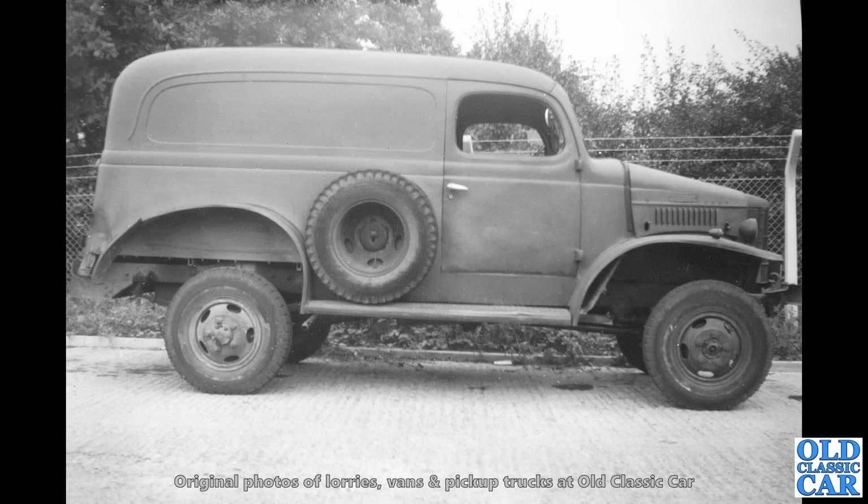A side-on view of an ex-military Dodge. I think this was probably just after the war — it'd probably been decommissioned. It looks like a half-ton WC42 to me, a panel radio van I would have thought. But if you can confirm or correct that, please let me know. It looks like a military establishment in the background as well.